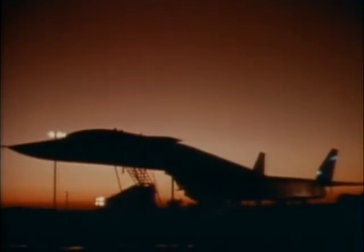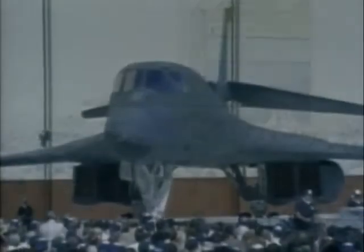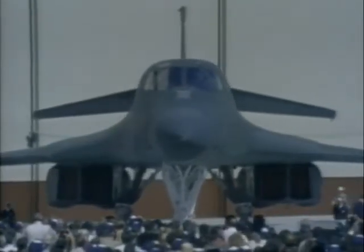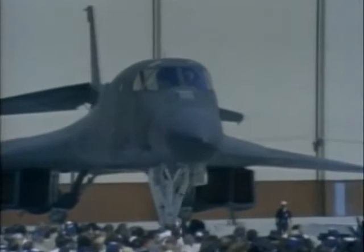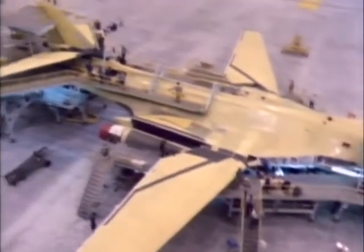This is the XB-70 Valkyrie, a supersonic heavy bomber that featured design innovations decades ahead of the planes of its time. Yet this revolutionary aircraft never went into service, because while it was being developed, the strategic picture changed. A decade later, a similar fate almost befell the B-1 bomber. Apart from modifications to the engine intake, the B-1B seen here looks very similar to its controversial predecessor, the B-1A heavy bomber.